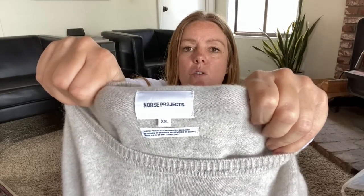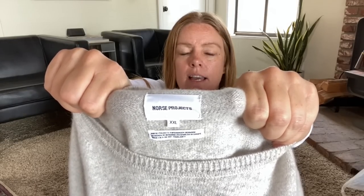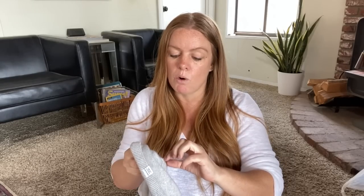Here's a men's Norse Projects sweater — N-O-R-S-E Projects. I picked it up because it's size XXL and 100% lambswool. The style is called the Sigfried. The material tag says 'established in 2004, Copenhagen, Denmark — created to improve life, good for all seasons.' It's in great condition, a nice neutral color, and a great fall-into-winter piece. Comps for this exact style were in the forty to forty-five dollar range.